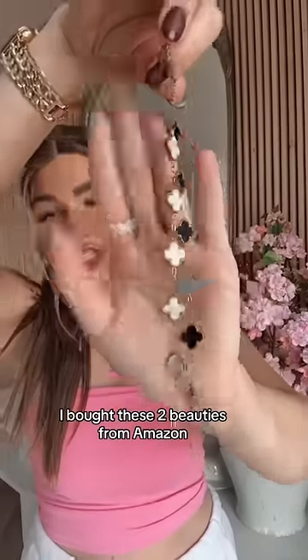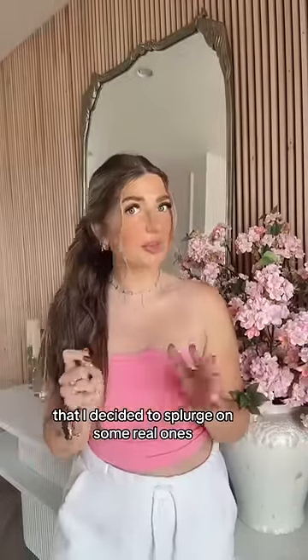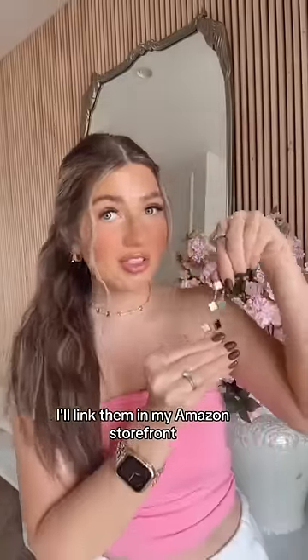I bought these two beauties from Amazon. I love these bracelets so much that I decided to splurge on some real ones. These ones are such good quality though — I'll link them in my Amazon storefront.